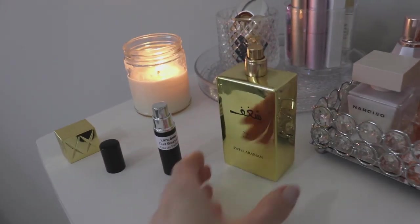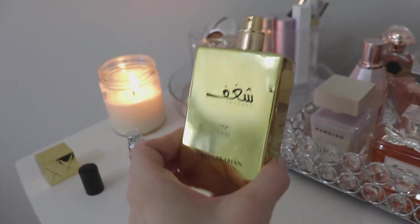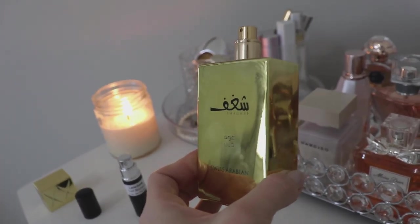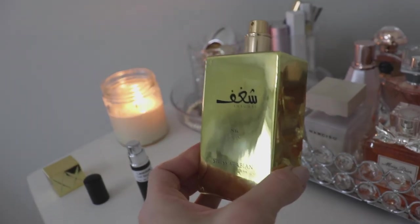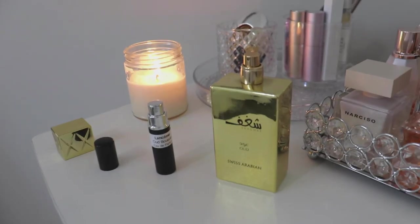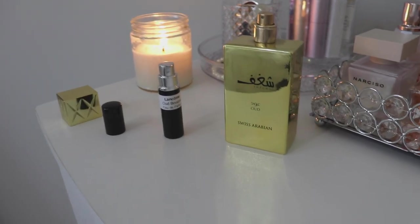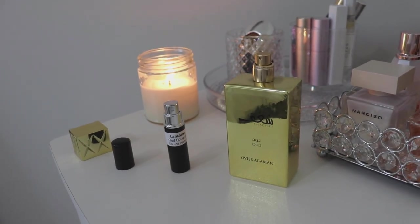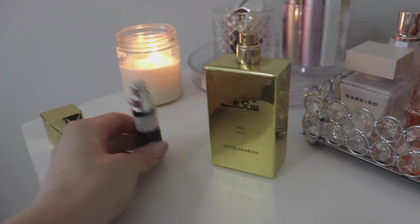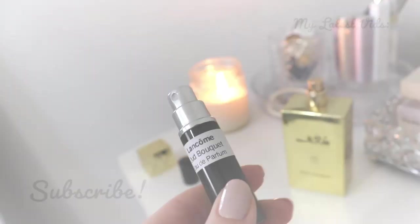So if you want an Oudy, Praline, Rosey type of vibe and you don't want to dish out the money for Oud Bouquet, you would be pretty safe going with the Chagoff Oud by Swiss Arabian — it's probably 99% similar, with the difference being more rose and less vanilla than the Oud Bouquet. But if you have the money and want something a little more refined, easier on your nose, smoother, softer, and more wearable with less of that huge Oud punch, I would definitely say go with Lancome Oud Bouquet, which retails for about three times the price of the Chagoff Oud.